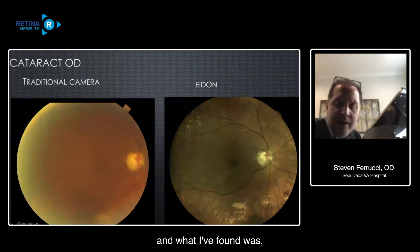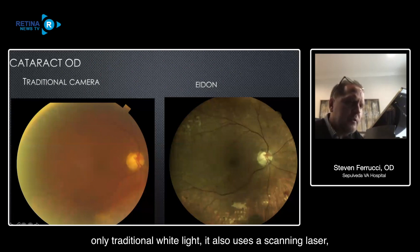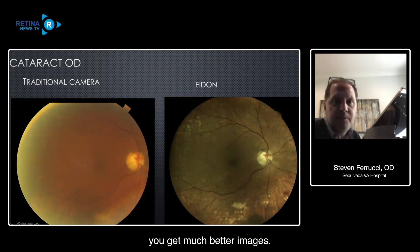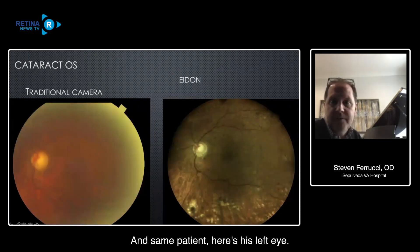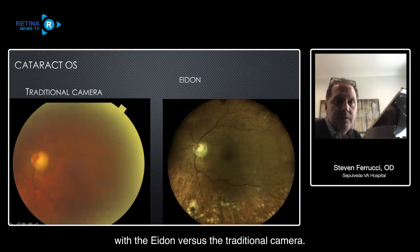Here's an example of a stage two, a stage three, slight worsening, and a patient with an atrophic scar, and a patient with wet AMD with an obvious hemorrhage. The images are high quality, really good to help you monitor patients. Talking about media opacities - I have an older population with a lot of cataracts and corneal issues. The AIDIN, because it doesn't use only traditional white light but also uses a scanning laser ophthalmoscope, can really penetrate media opacities to get much better images. On the left is the traditional camera - not a great image - and with the AIDIN you can see how much better that image is.